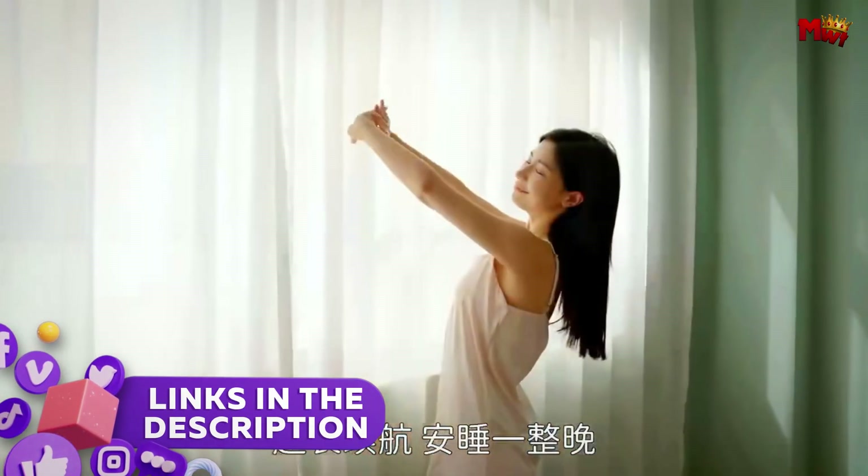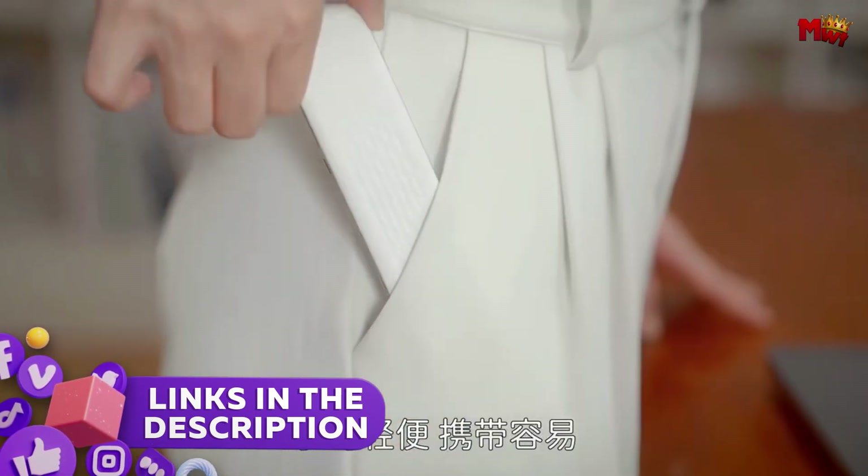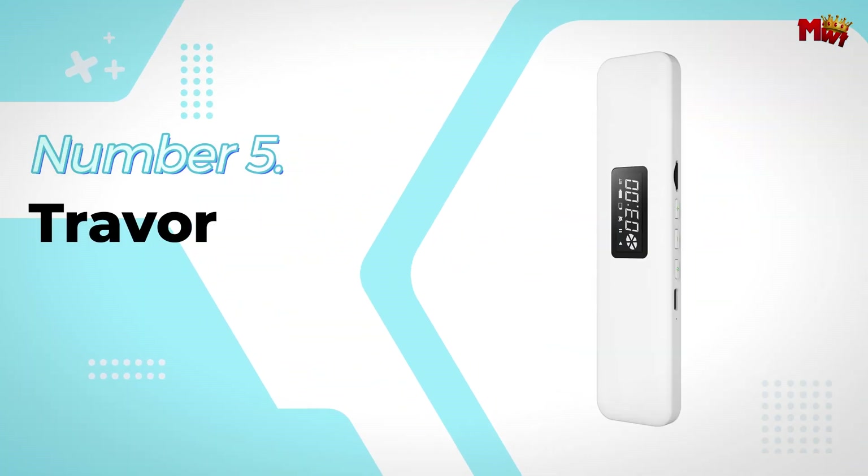Links to all products are mentioned in the description below. Let's get started at number five: the Travert Pillow Speaker.